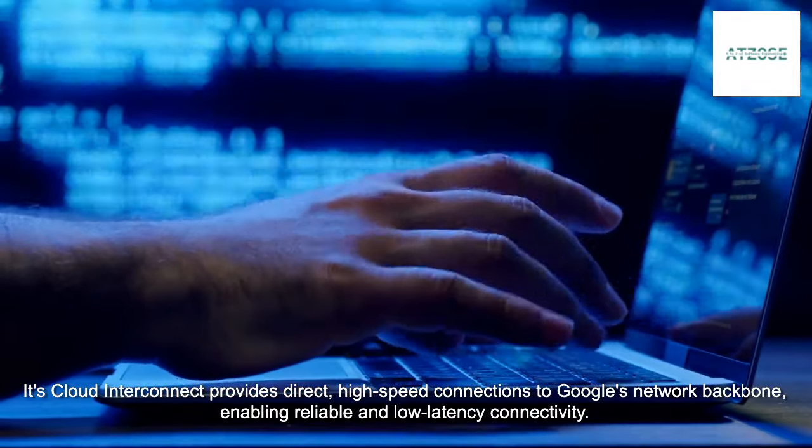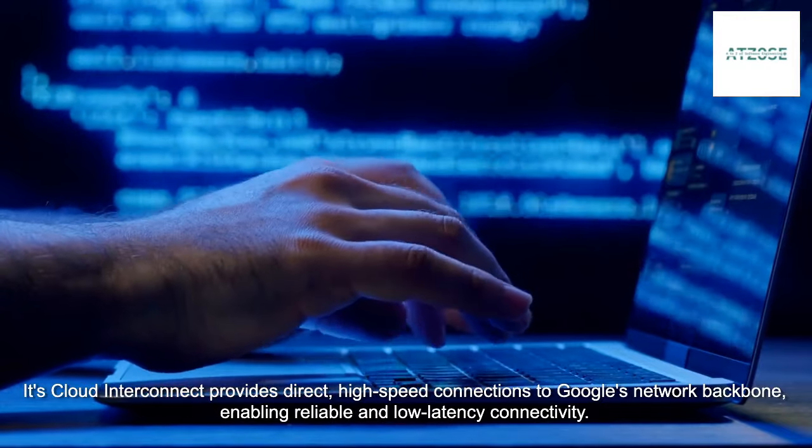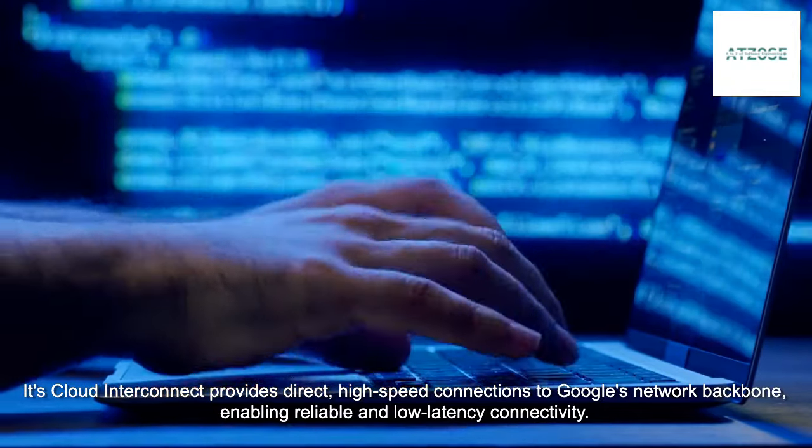Its Cloud Interconnect provides direct, high-speed connections to Google's network backbone, enabling reliable and low-latency connectivity.